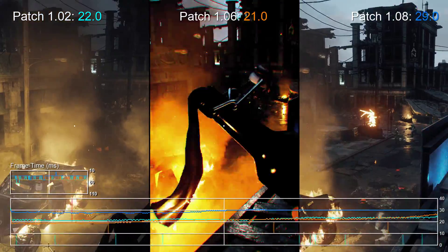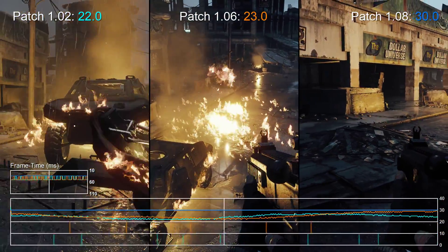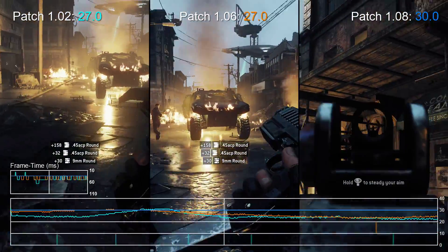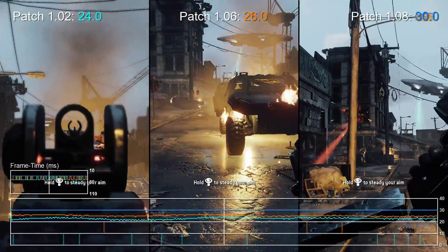Frame rates now stick really closely to the 30fps line, and in fact they stay mostly locked to that target outside of demanding scenes where we see a few small framerate drops. In addition to that, frame pacing issues that previously appeared when the game was running at 30fps have also been resolved. So it's a smoother experience all round.